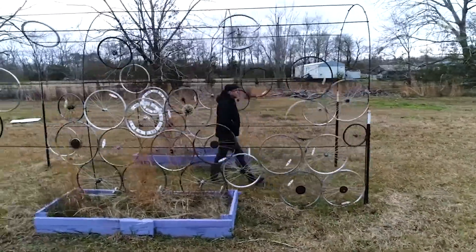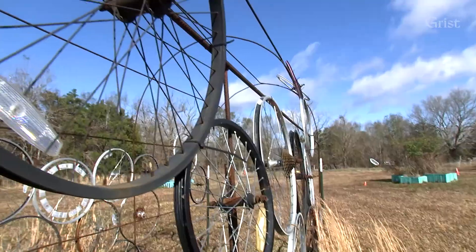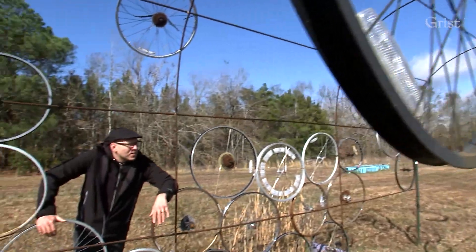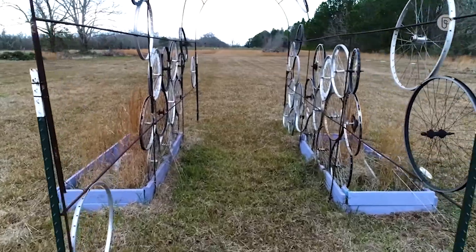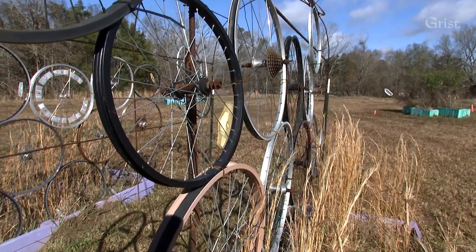This is another one of the works here in the sculpture park. This one is really interesting — we're trying to use recycled materials, working with some of the local bicycling groups and some of the shops locally to reuse material.